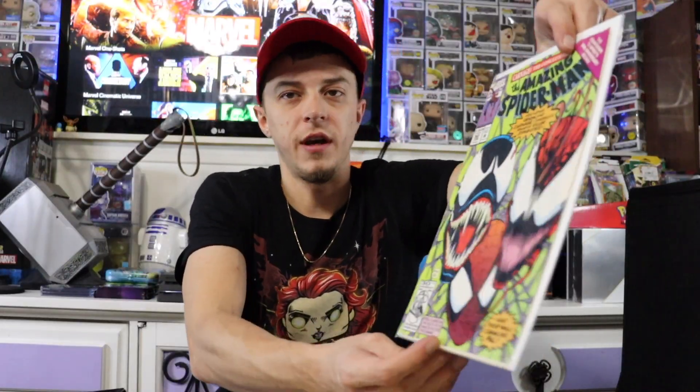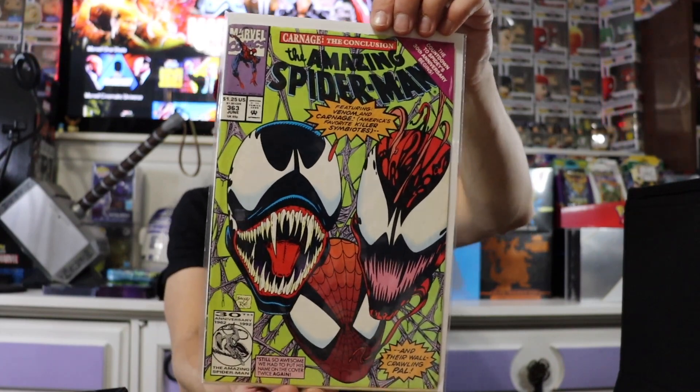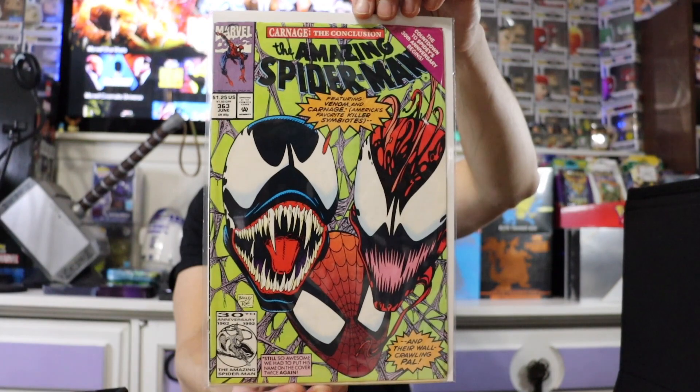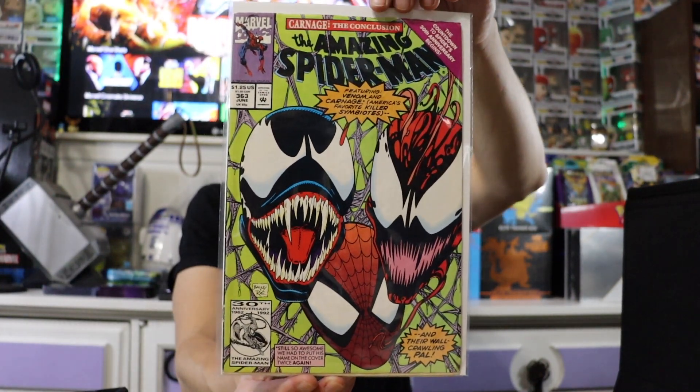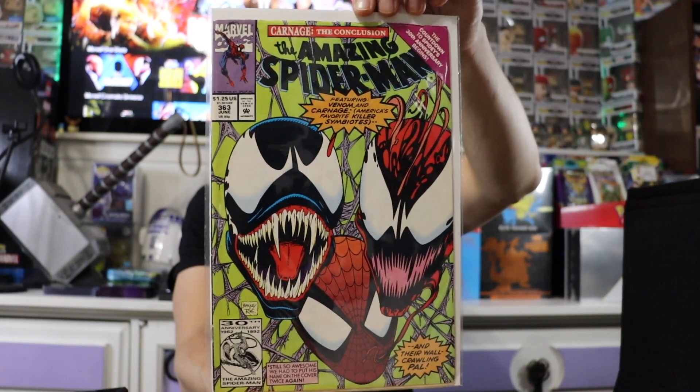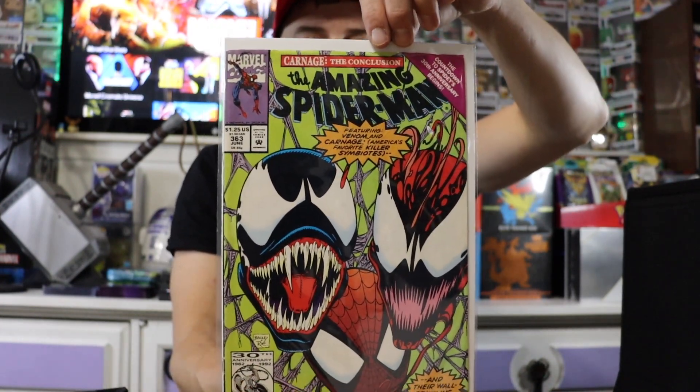Moving along we have the third appearance of Carnage, and I won't lie — this is definitely my favorite artwork out of all three comics. They just did a wicked job with the artwork on all three of their faces. So that's really cool.